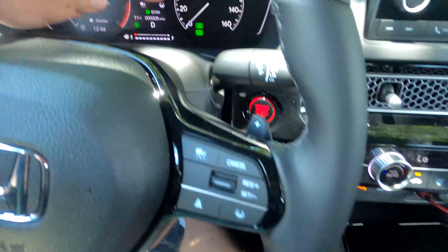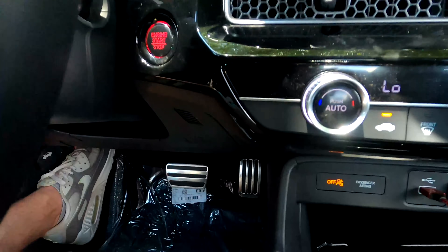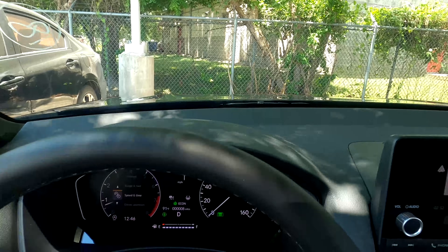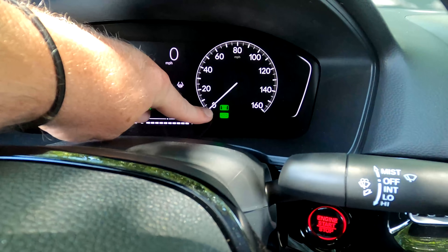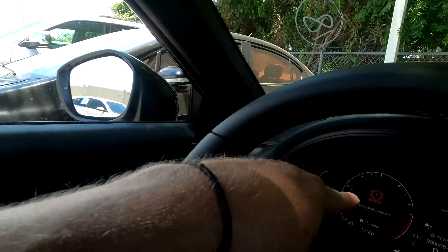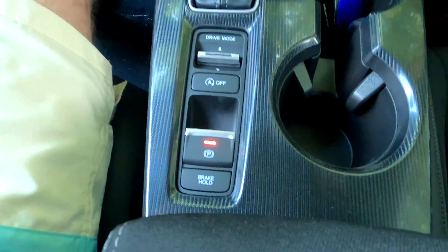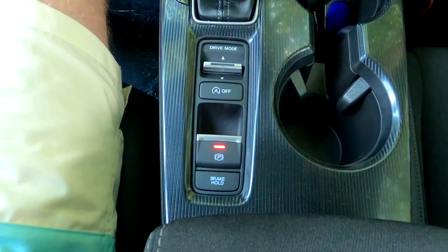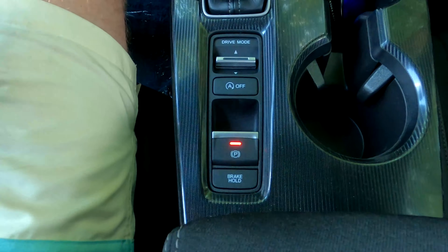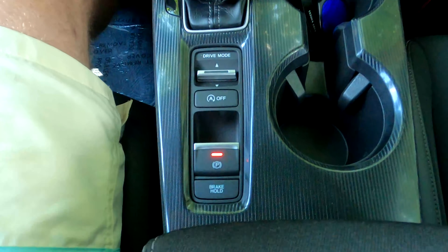To demo brake hold: throw it in Drive, press brake hold — the indicator shows it's holding — and then you can take your foot off the brake while the car is in Drive. When you touch the gas, it releases; when you come to a complete stop again, it re-engages. Great for a drive-through or bank. If you remove your seatbelt while in brake hold, it immediately engages the parking brake — so you won't roll, but be aware of that if you need to reach out the window.